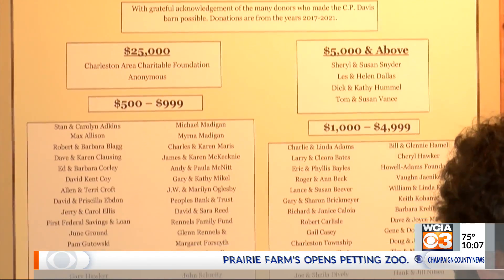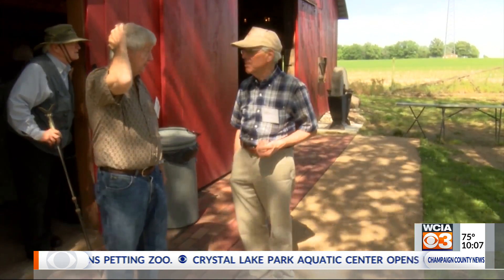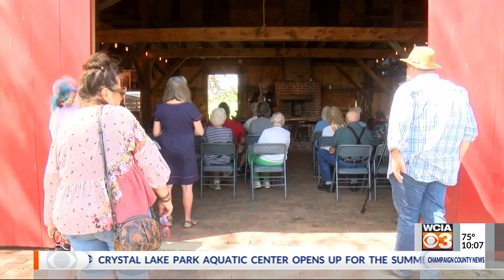The Five Mile House Foundation needed to raise around $220,000. That's how much it costs to take the barn down, move it, reassemble it, and put on some finishing touches.